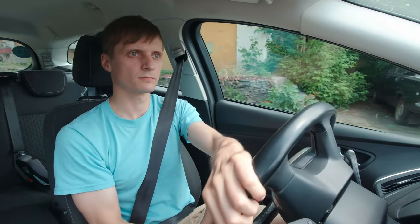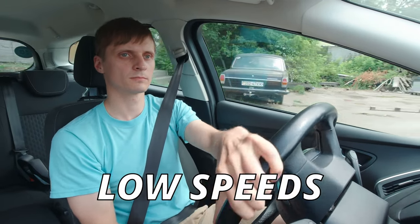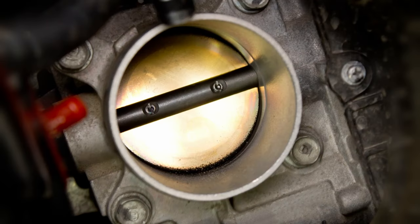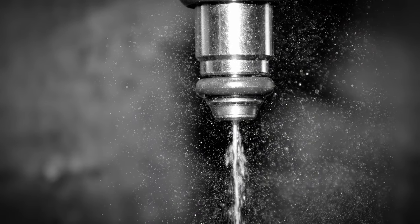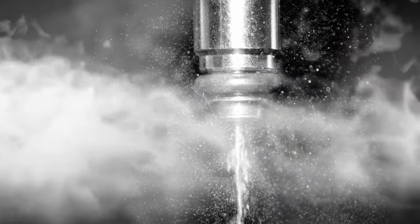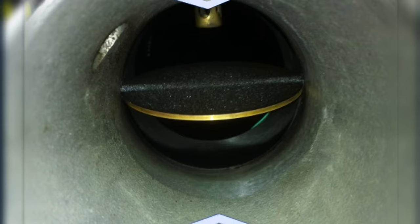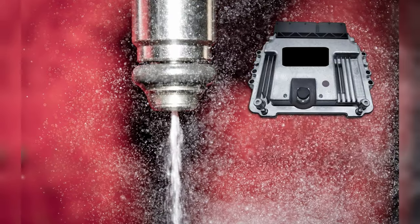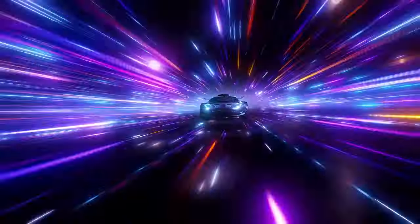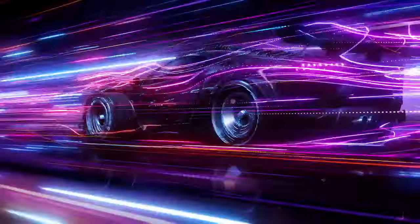Most of the symptoms you'll experience with a vacuum leak will be at very low speeds, while you're parked or at a red light. This is because the throttle plate is open less at low speeds, which leads to the ECM commanding less fuel — so the difference between air and fuel is greater. At higher speeds, the throttle plate is open more, allowing more air into the engine and causing the ECM to command more fuel. That is the reason why you won't notice many symptoms at higher speeds.